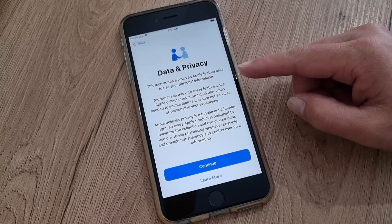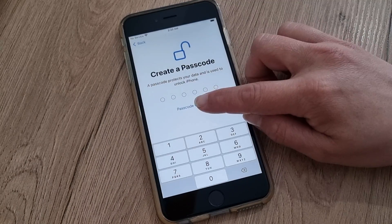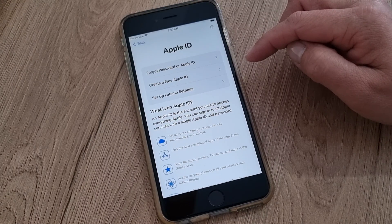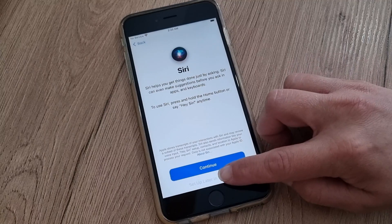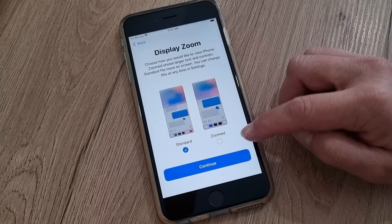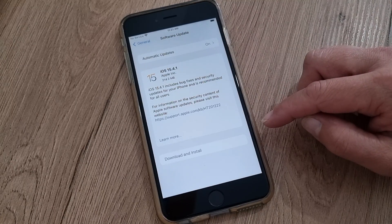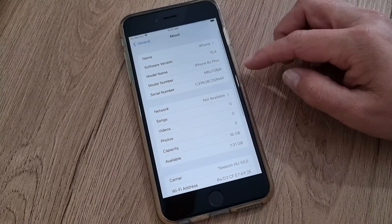As you can see, this iPhone is iCloud unlocked already. Now we will go through all the settings. You can see this iPhone is iCloud unlocked. Let's see which iOS version that is — 15.4.1 to download, and right now we have 15.4.